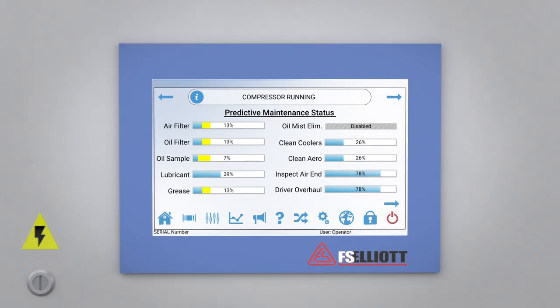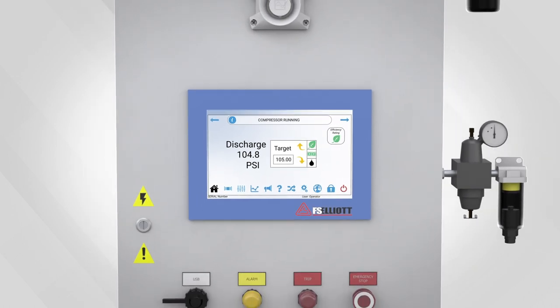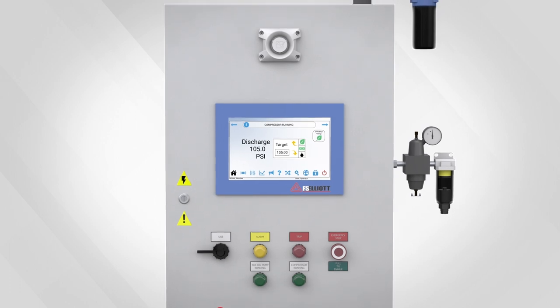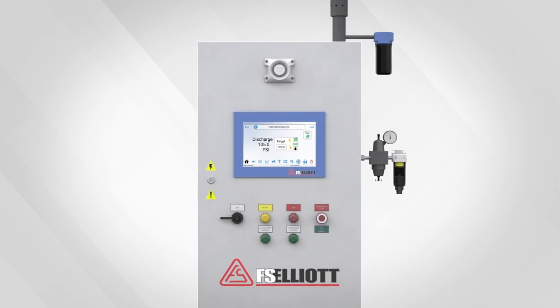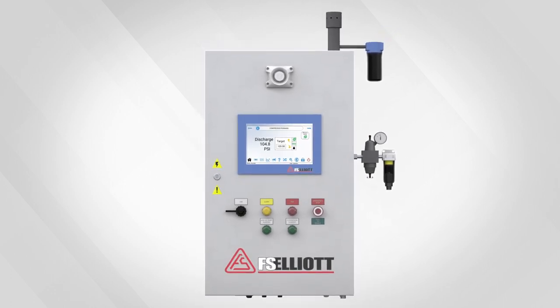This completes an overview of the capabilities within FS Elliott's award-winning R2000. You saw how its overall design provides user-friendly operator interaction while achieving the greatest efficiency possible. To learn more about the R2000 and how it can benefit your application, please visit the compressor control system section on our website at www.fselliott.com.